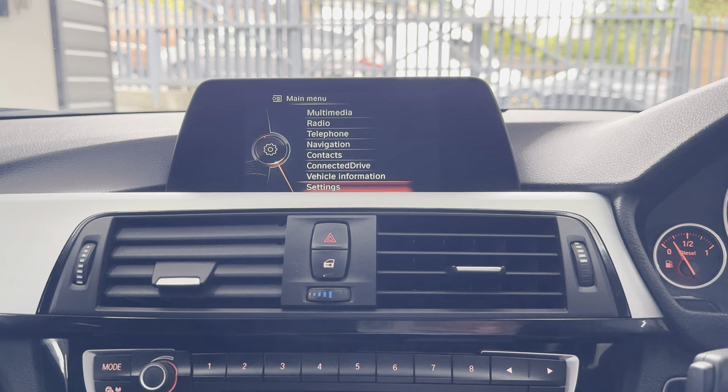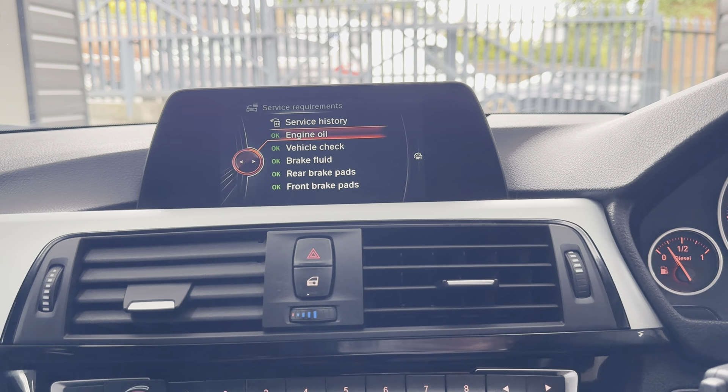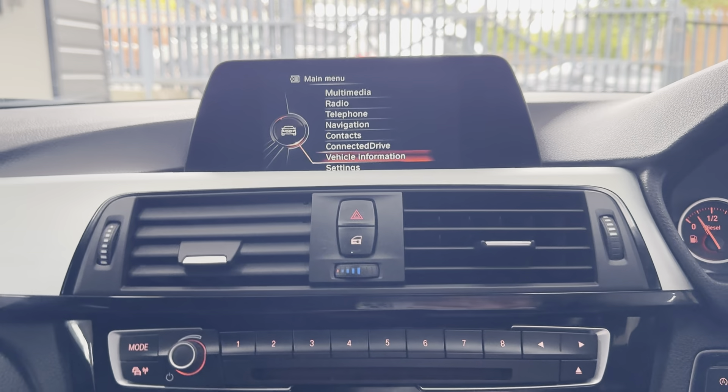In terms of servicing, it's not due a service for 10,000 miles, and service history wise it has extensive service history with BMW. It also has rear parking sensors and a dual auto climate system. For more details on the car, please do use the links available. Thank you, bye.